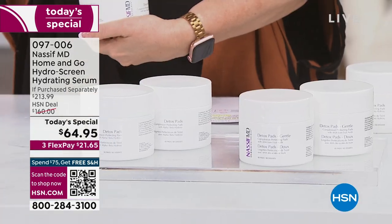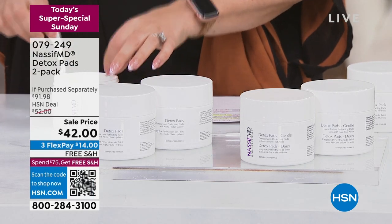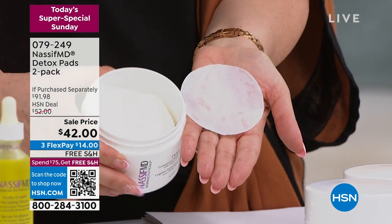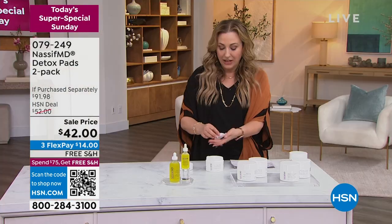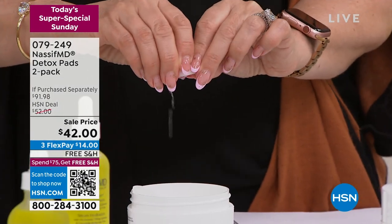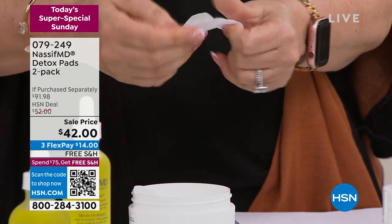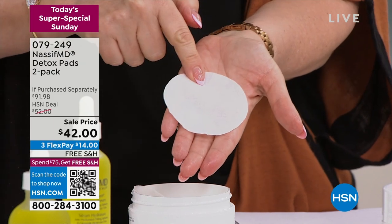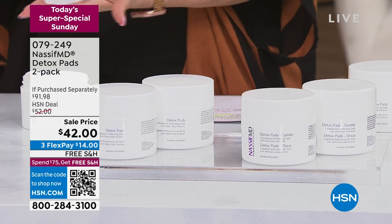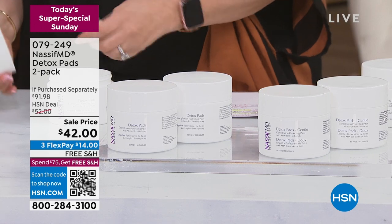The detox pads are so easy and convenient for getting off all the dirt and debris to exfoliate. I just want to show you how big these pads are. I'm just going to give it a little squeeze so you know how much product is in there — that's a lot of product, and this is a big size. I have two choices: the original, and we've also added a gentle option that just has fruit acids in it. If the original is a little more than you want, you can jump to the gentle one.